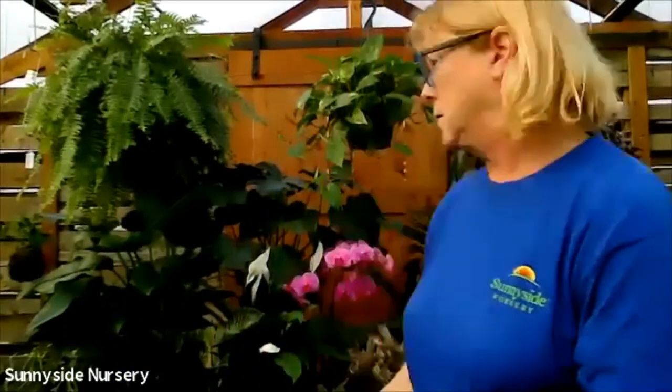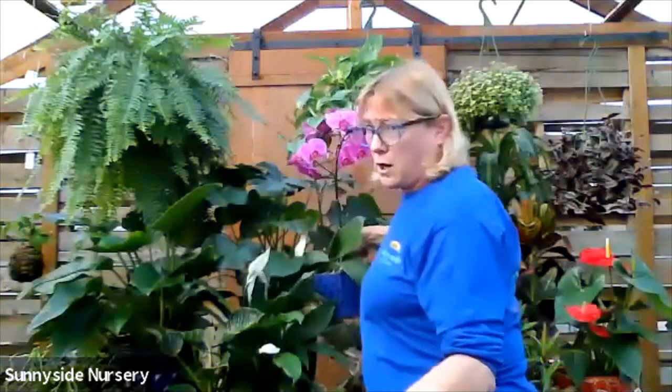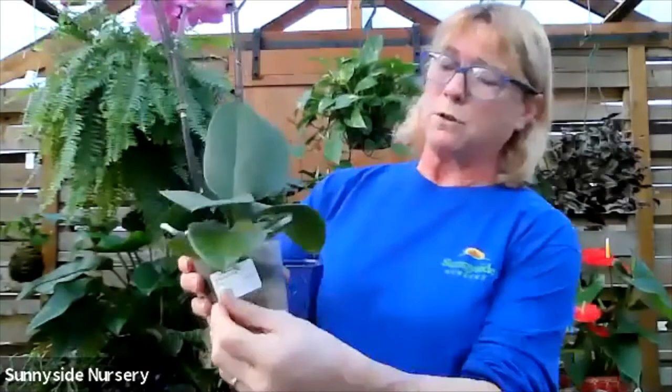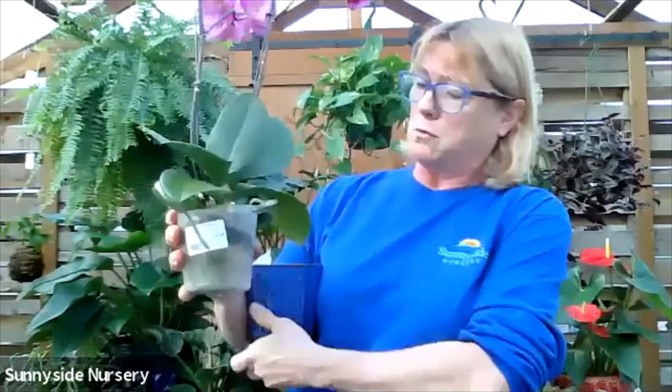African violets need to be watered from the bottom. And then there would be orchid bark. This is not a soil, obviously - it's a planting medium. Orchid bark is just what it is, bark. Orchids are epiphytes. Epiphytes live in the crevice of tree branches. They like the air to their roots. That's why there's holes in these orchid pots, so the air can easily get in there. Their roots are needing that air. They don't do well in soil.